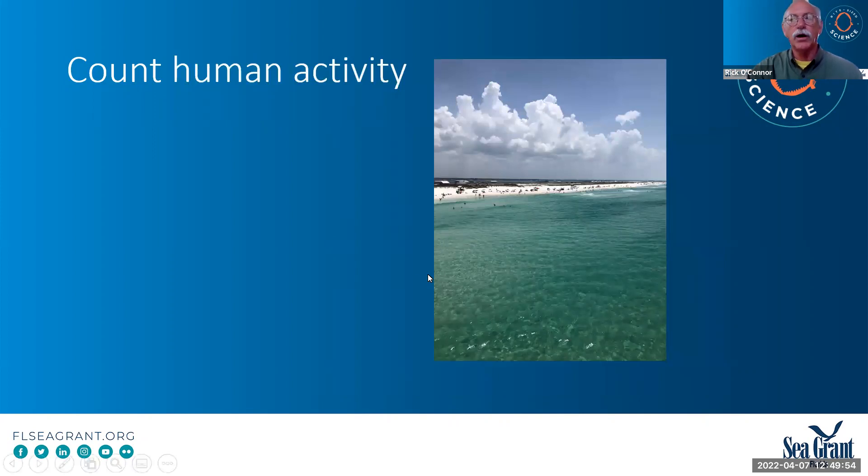The new thing we added to our data sheet this year is human activity on the beach. We noticed, particularly in Okaloosa County, a lot of the terrapins are using islands to nest. There was a lot of human activity — particularly on what they call Crab Island over there — a lot of boat activity and partying. Some people have left that area and started showing up to these isolated islands further west where the terrapins are. Early indications suggest this may impact the nesting activity. So we added: did you see any humans on your nesting beach? How many? What were they doing? Did they have pets?